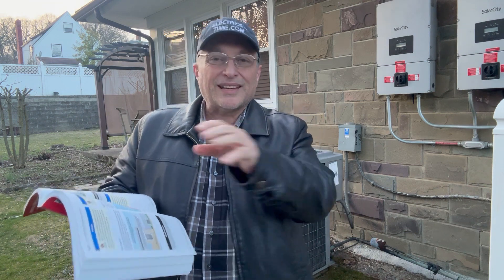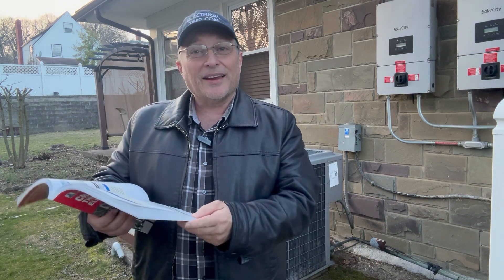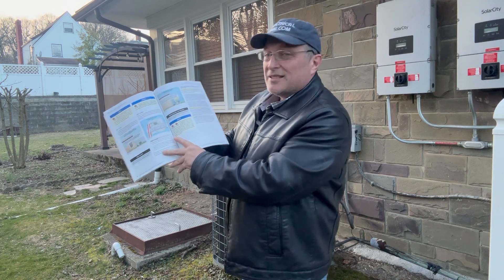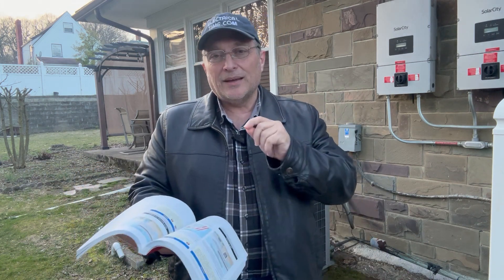This book has probably the most significant changes for the National Electrical Code, because we know every three years the code has a lot of changes. This book by Mike Holt has tons and tons of graphics and pictures that can really help you understand a complicated topic. What Mike and his people do is make it simple.